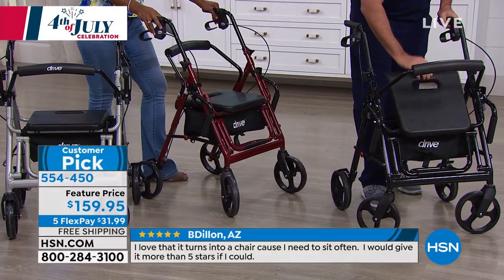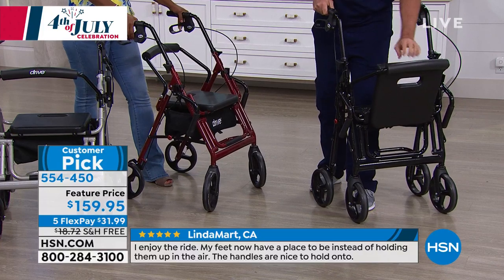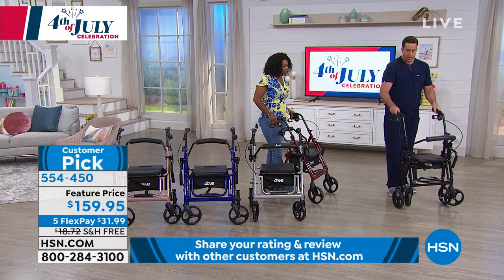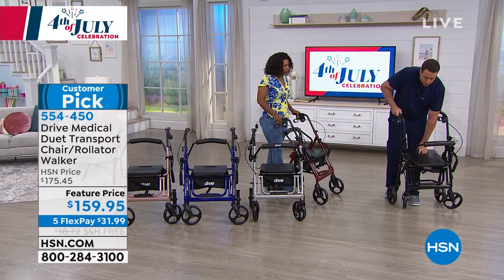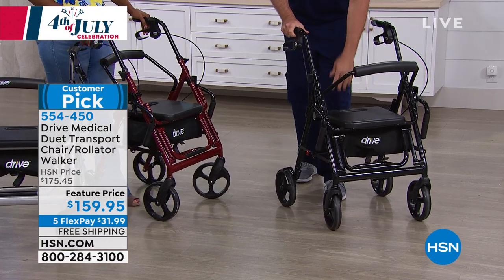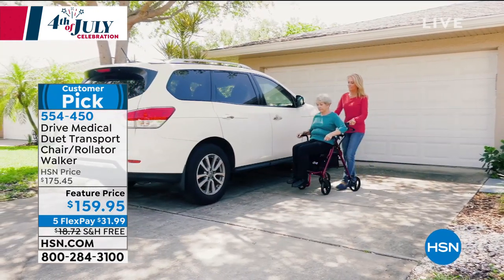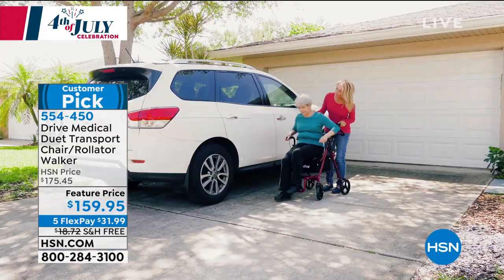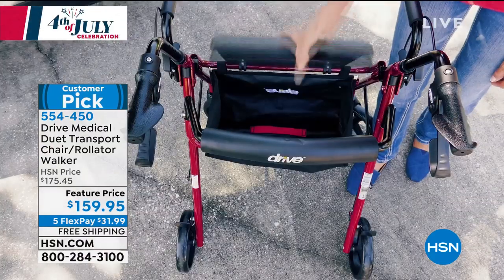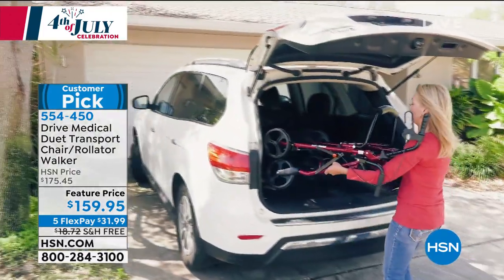It folds up very easily. At 20 pounds I can fold it up just like this — notice how small it is, so you can lay it flat underneath a bed or under stairs. It doesn't open accidentally; it locks in a closed position — that's a safety feature. To open it back up, it locks in the open position. Drive Medical has thought about everything: brakes lock for safety, you have your footrest, everything tucks and stows right underneath, and at only 20 pounds it's super simple to get right into the back of your car.